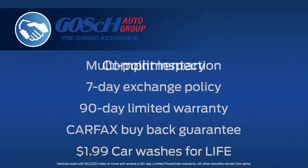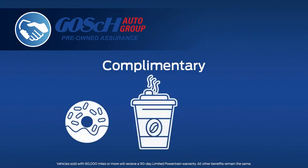In addition, we also offer complimentary fresh pastries, coffee, and of course, free Wi-Fi. So why take a chance and buy a used vehicle elsewhere? Choose the Goss Auto Group and drive home a winner.